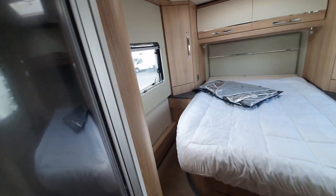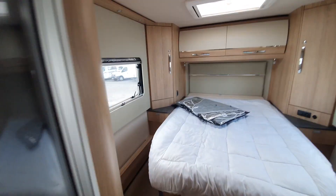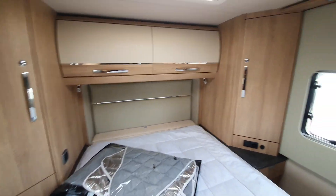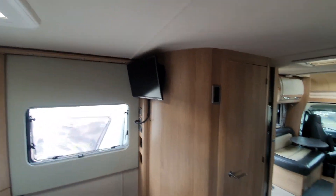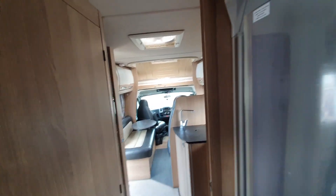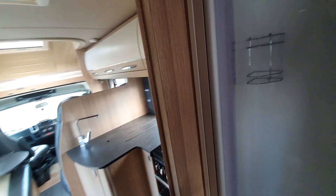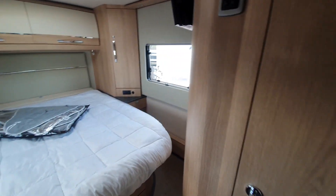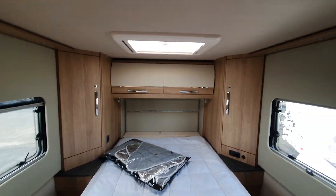I'm gonna go and get rid of this stuff. I'm gonna ask Mike for a little bit of help. Let's go.